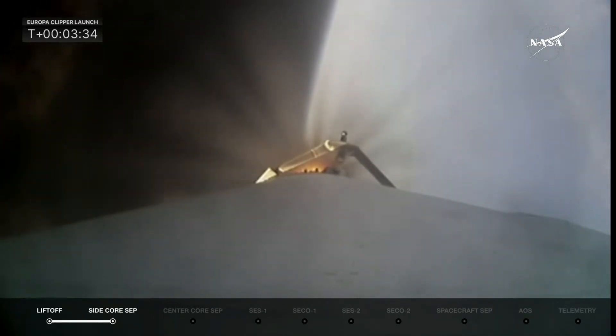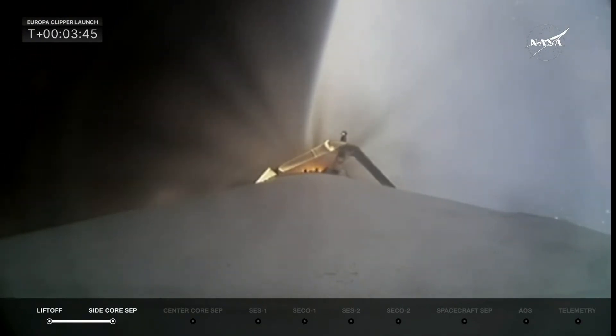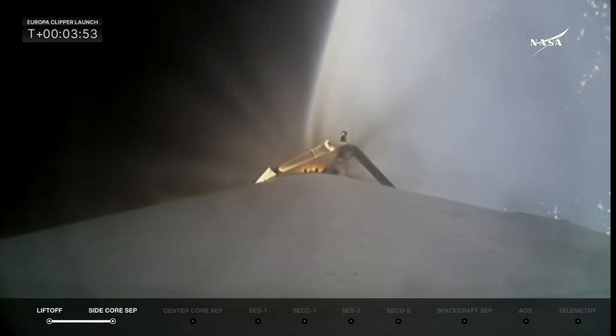Things are looking really good in the telemetry. Power and trajectory look nominal. Chamber pressures on the nine center core engines look really good. In about 20 seconds we'll get the cutoff of the main engine on the center core booster, and four seconds after that, separation.